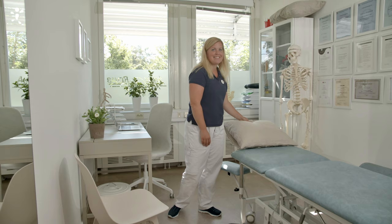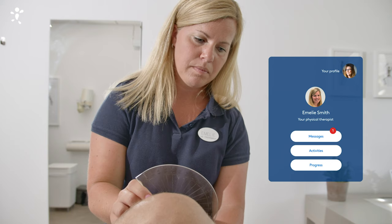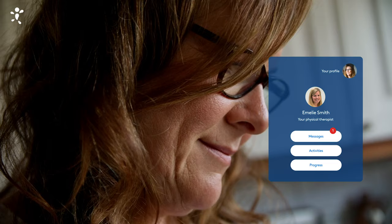Initially, you get a diagnosis from a licensed physical therapist. This physical therapist will continuously follow up on your treatment and answer your questions.